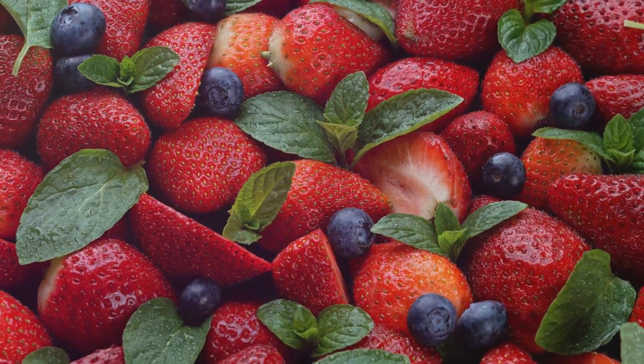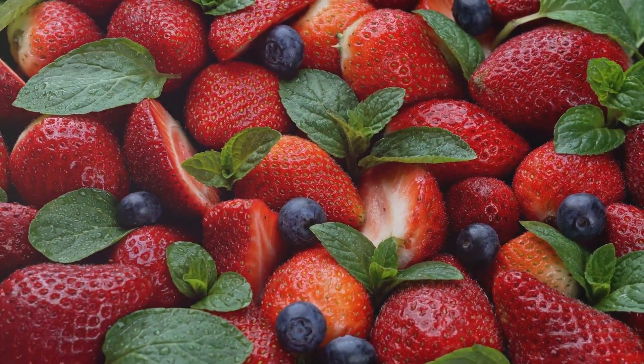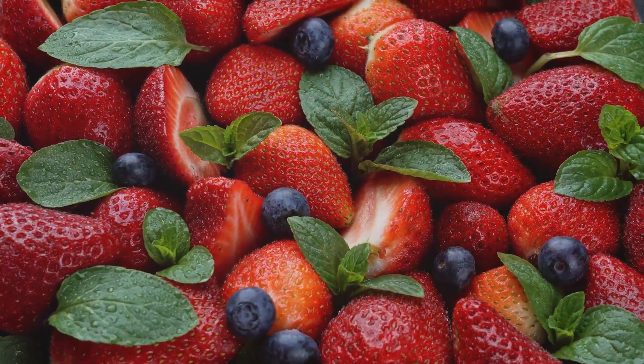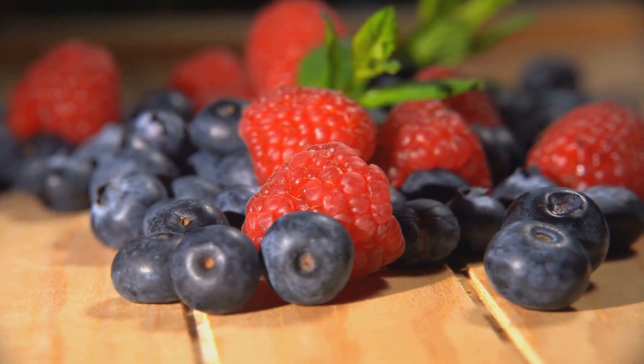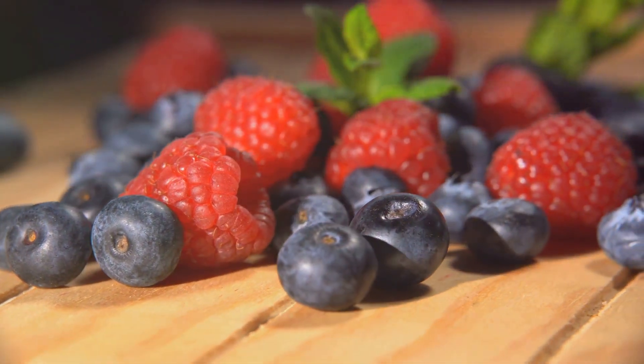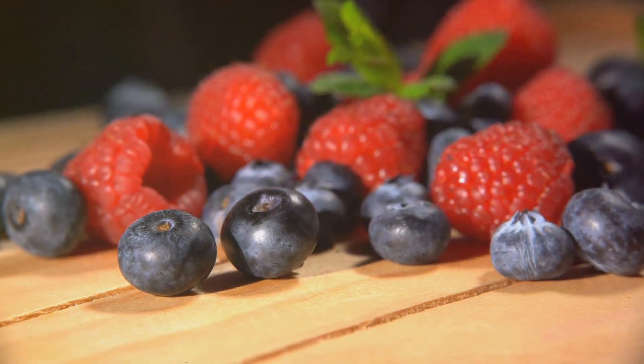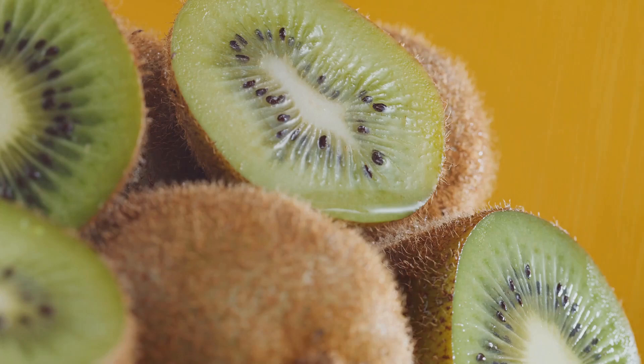Blueberries and strawberries are not just delightful to eat but are also super beneficial for those managing diabetes. These berries are rich in antioxidants and fiber, helping to regulate blood sugar and decrease the risk of diabetes-related complications. Plus, they're relatively low in sugar compared to other fruits, making them a great choice to include in your diet.